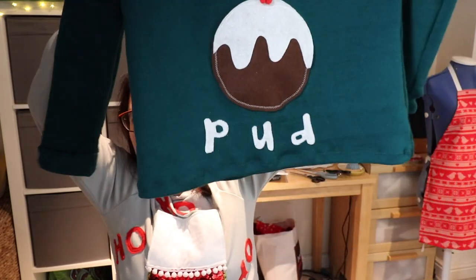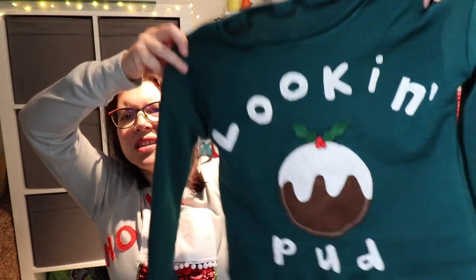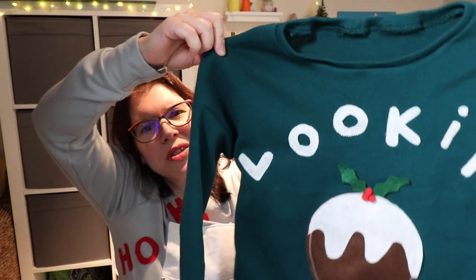I will put a photo in of my daughter wearing it — she wasn't in a happy place today so her face isn't in the photo. She didn't want that, and I've put her to bed early after swimming lessons so she isn't here to pose. You'll just have to take my word for it — it does fit, it is quite big, and she will wear it to school tomorrow for their jumper day.